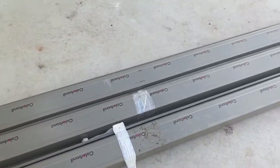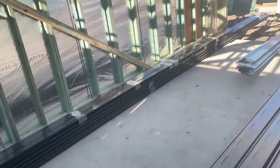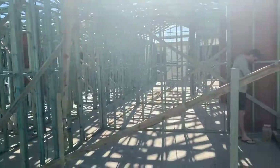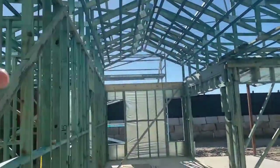So we've got our guttering and our fascia — I think that's what it's called. Our timber poles went up, which is nice, and things are just looking a bit tidier in here. So in love with this. It's going to look so bloody good.